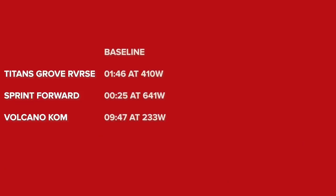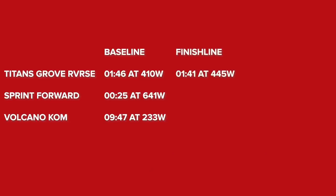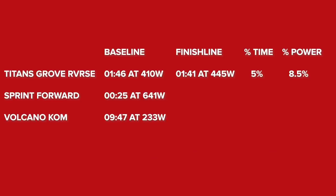I've been crunching the numbers. I've uploaded the ride to Strava so I can get the average power for each segment. For the first segment, Titans Grove Reverse, at the baseline I did one minute 46 at 410 watts average. Today: one minute 41 seconds at 445 watts — a 5% improvement in duration and an 8.5% improvement in average power. For the sprint forward — with no specific sprint training done — last time 25 seconds at 641 watts; this time 24 seconds at 744 watts: a 4% improvement in duration but a 16% improvement in average power.